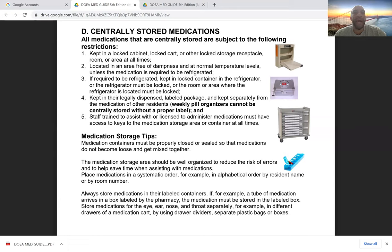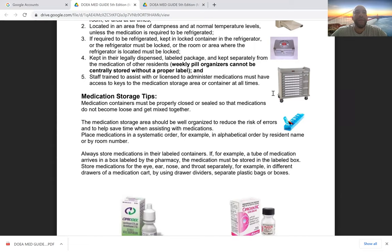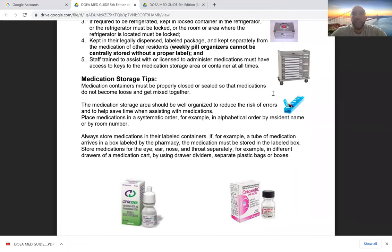All centrally stored medications are subject to these restrictions: kept in a locked cabinet, cart, or locked receptacle at all times; stored at normal temperature, free of dampness; refrigerated if needed in a locked refrigerator; kept in their legally dispensed labeled package. Weekly pill organizers cannot be centrally stored without a proper label. If medications have already been separated into weekly pill organizers, they must remain labeled. The safest practice is to keep all centrally stored medications in their original packaging.